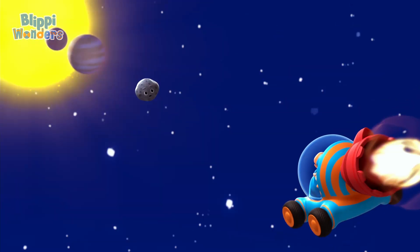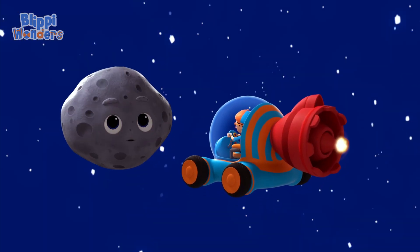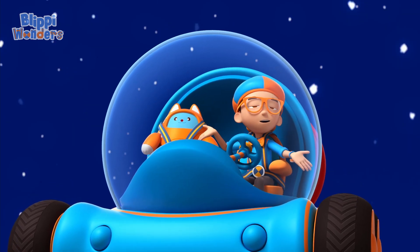Whoa, it's a meteor. Hey, it's me, Flippy. Welcome to outer space. I'm Mary the Meteor. I'm here to find out about all the planets in our solar system.